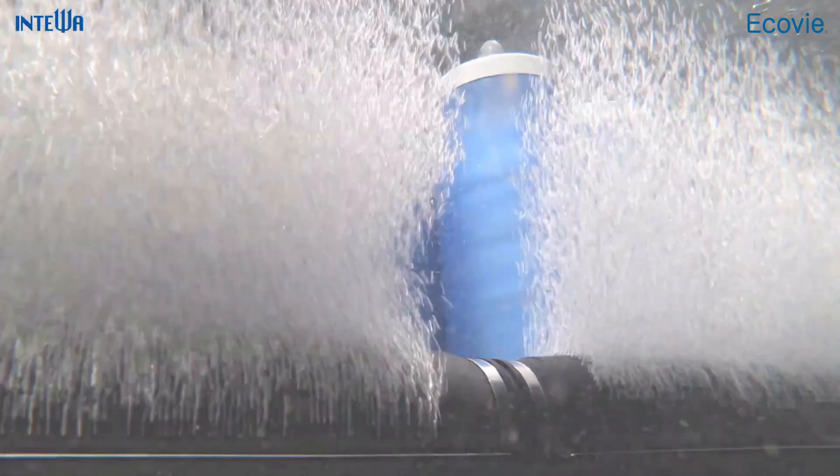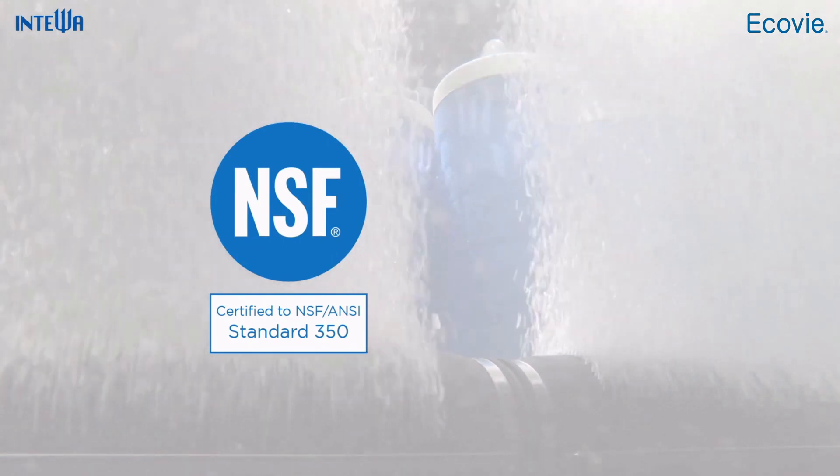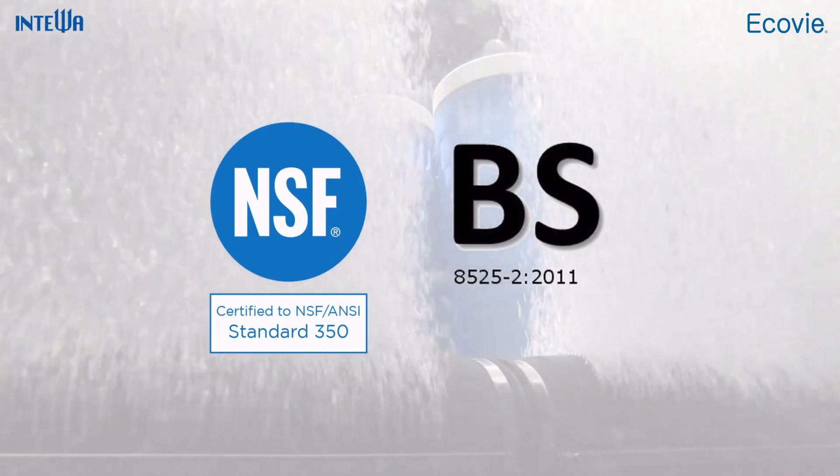Inteva's innovative grey water system is certified as NSF Standard Class C for commercial facilities and also by the British Standard for spray irrigation systems.